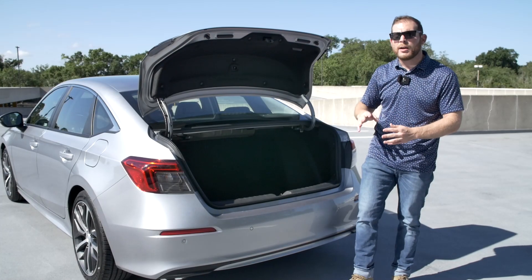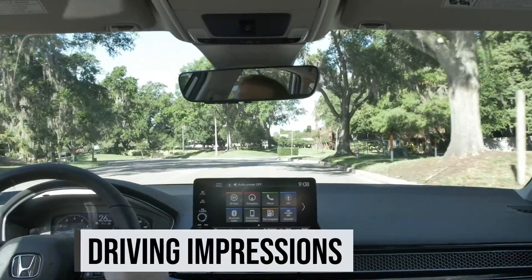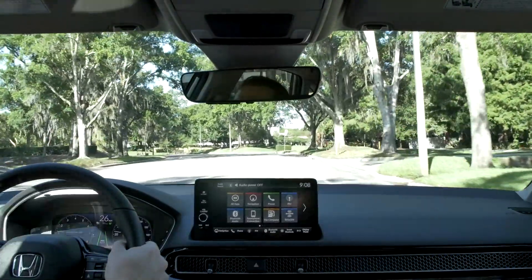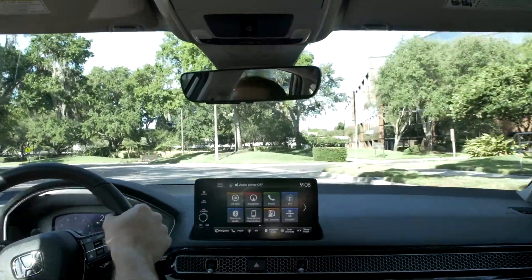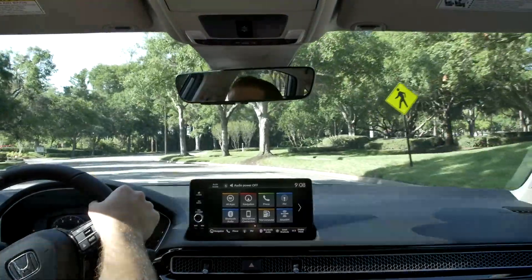Now it's time to get the 2022 Civic out on the road, and this is an area where Honda could not afford to mess this car up because the Civic has always been among the best-driving vehicles in its class — and this one is no exception. This thing is an absolute delight and could rocket right to the top of the compact segment. They've improved the steering even more, and remember, this is not the Si or Type R — this is just the regular Civic that normal people are going to buy, and the steering tuning is fantastic with a really nice on-center feel that weights up as you move off-center.